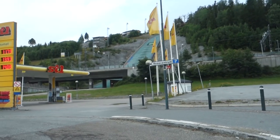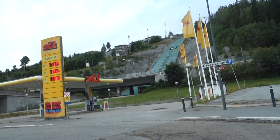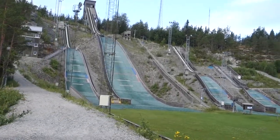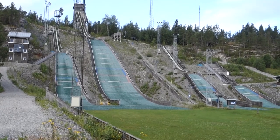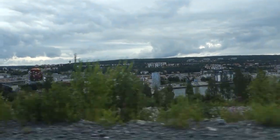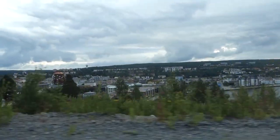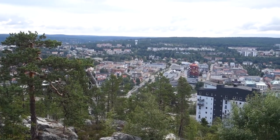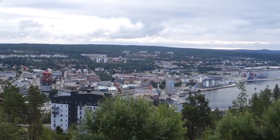Here we have the ski jumping arena in Övik, and here we have the training jumping slopes. We have made it to the top of Övik. As you can hear in the name, 'vik' means bay, and here we have the bay of Örnsköldsvik. From this spot you can see the whole city and the surroundings, and it's really, really picturesque and beautiful.